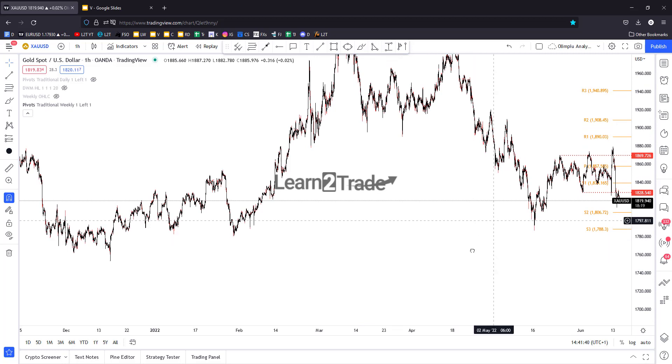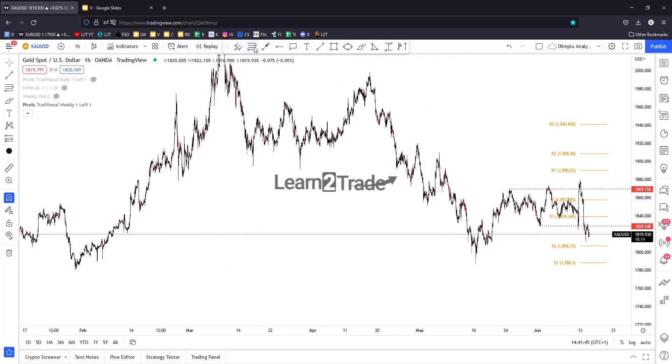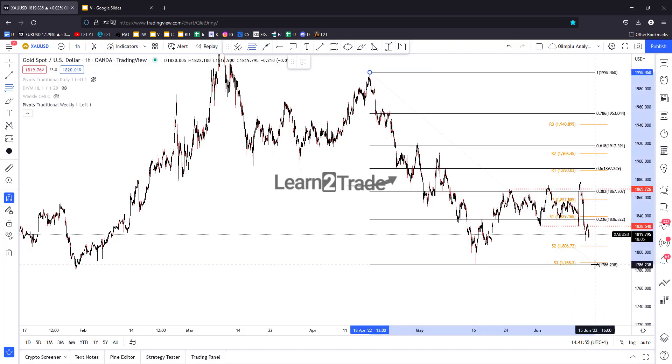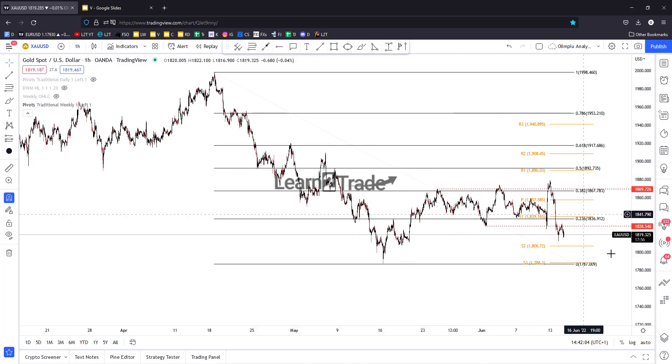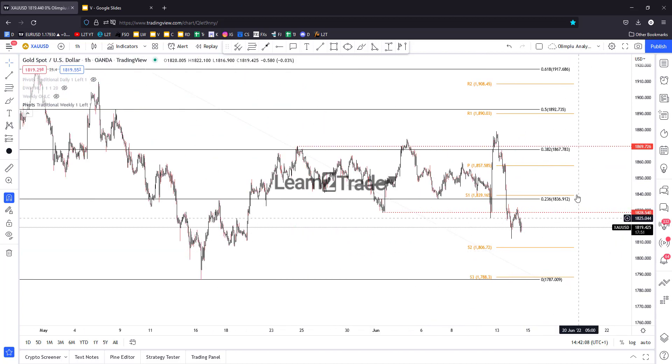After this strong downside movement, we had a rebound. Let's use a Fibonacci retracement on this rebound on the one-hour chart. You can see that the price of gold failed to stabilize above the 38.2 level — above this resistance level at 1867.70.